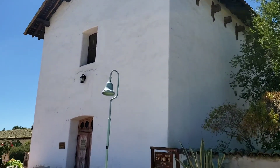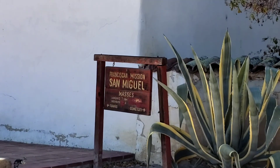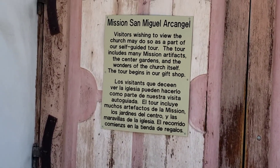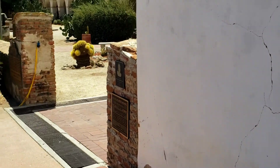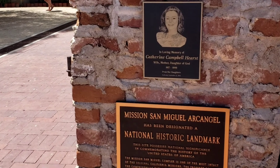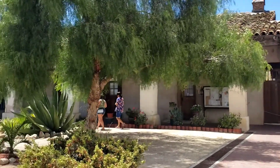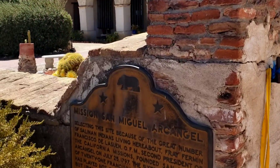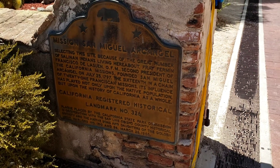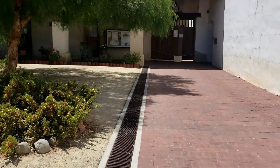Today I'm traveling south through central California, stopped here in San Miguel to check out one of many nice missions built along El Camino Real during the Spanish colonial period. This is one of the later ones built, still quite old. A plaque here explains this was the 16th of the 21 missions built in California, in 1797 — well over 200 years old.